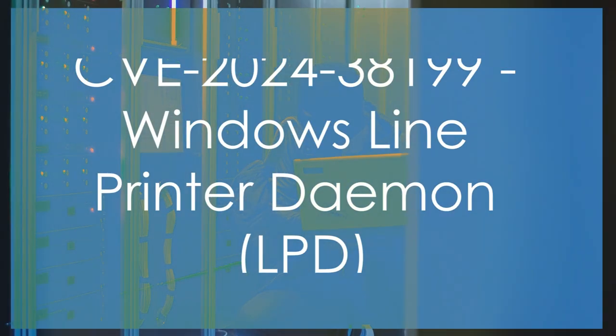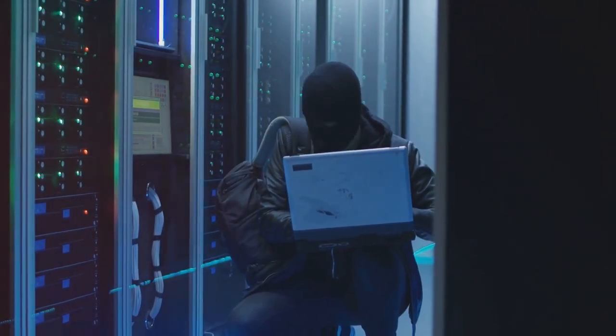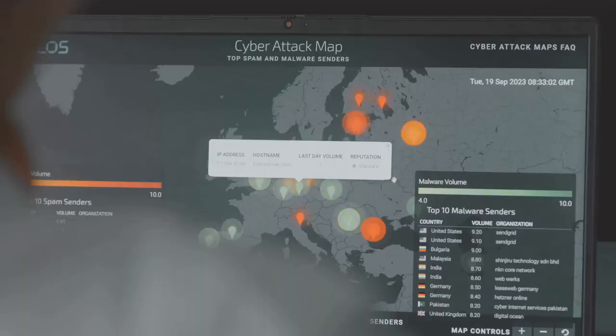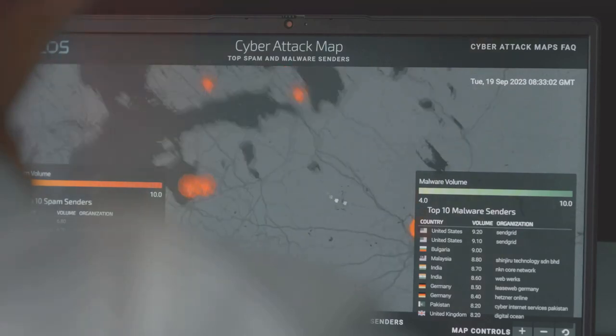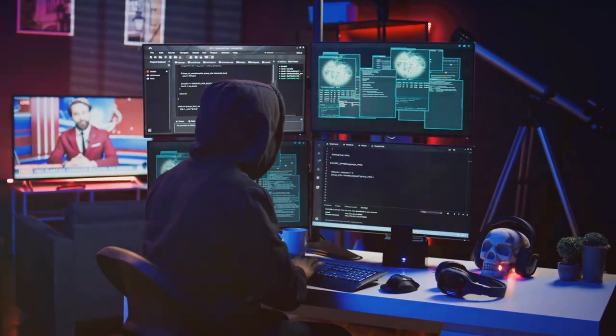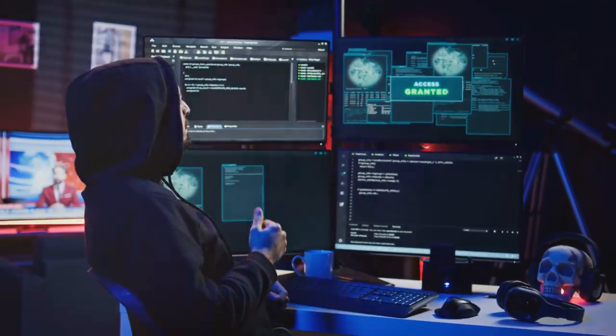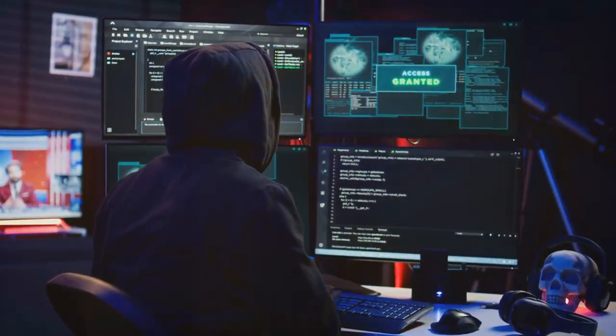CVE-2024-38199 — Windows Line Printer Daemon (LPD) Service Remote Code Execution Vulnerability. CVSS Score: 9.8. Description: An unauthenticated attacker could send a specially crafted print task to a vulnerable LPD service, leading to remote code execution on the server.